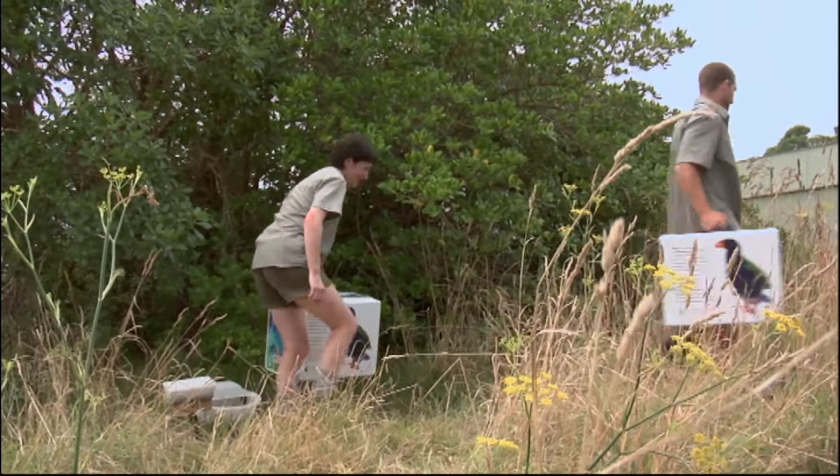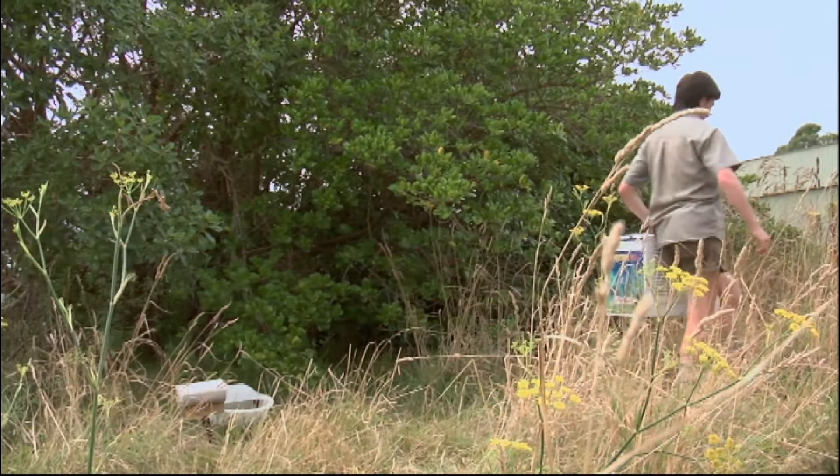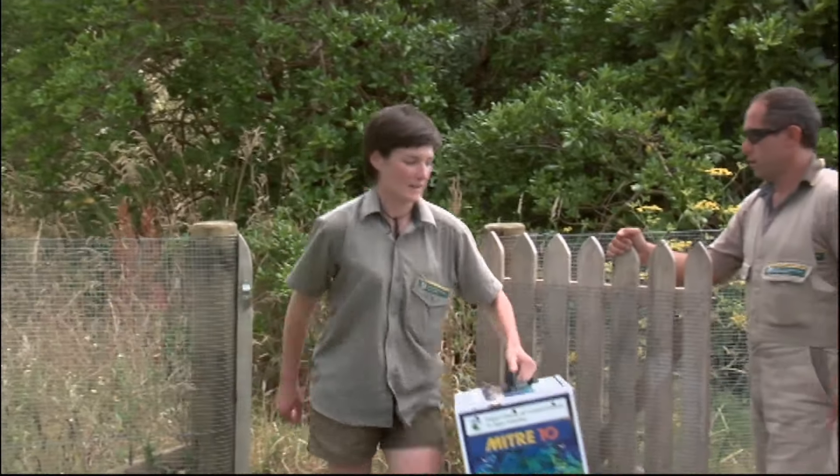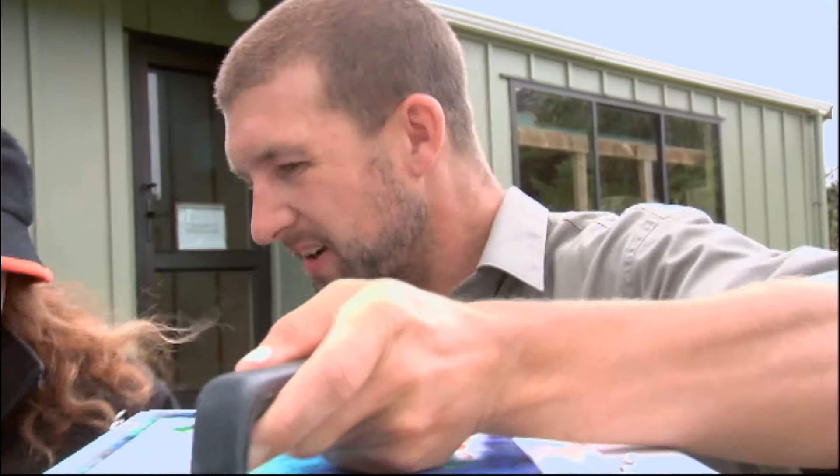Oh, that's great. I guess we'd better go and catch the boat. So Trish, we've got the birds. Do you want to have a look? Absolutely.